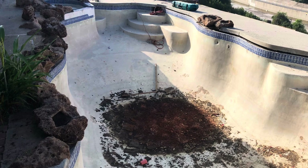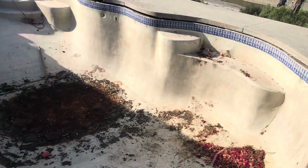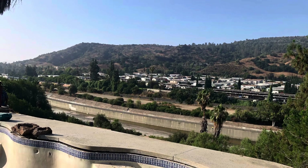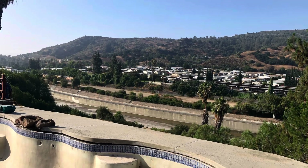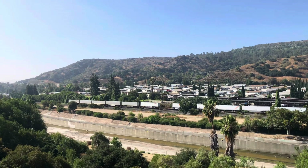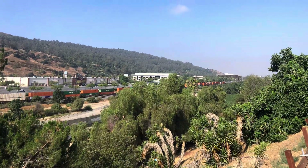Hello again everybody and welcome to another video with Digget Excavation, your leading Southern California pool demolition expert. What we got here is a pool in — I believe Whittier, right off the 60 and Crossroads, or Whittier/La Puente, or somewhere over there.